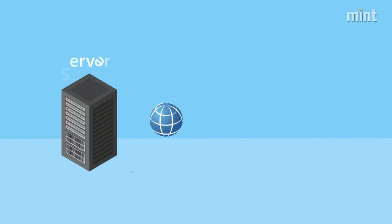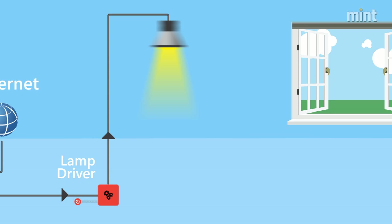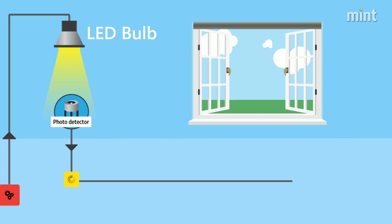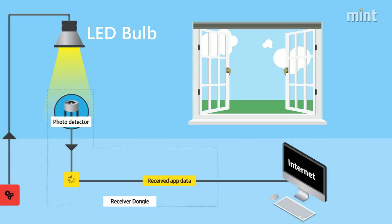Li-Fi uses visible light communication between 400 and 800 Terahertz. Data is transmitted by modulating the light's intensity in an LED bulb. The signal is received by a photosensitive detector and converted into electronic form.